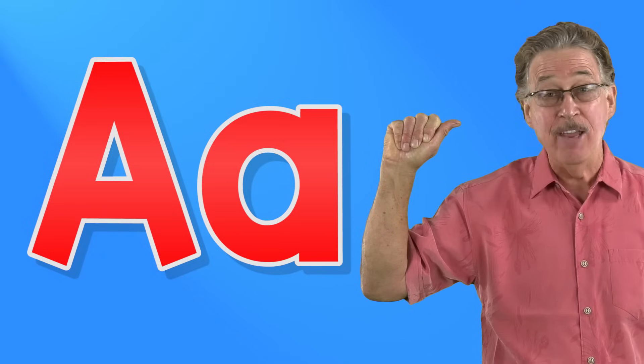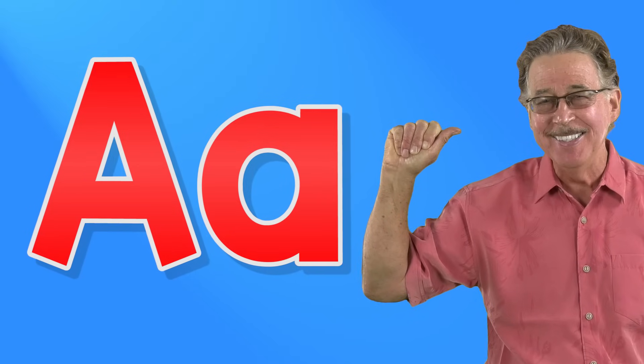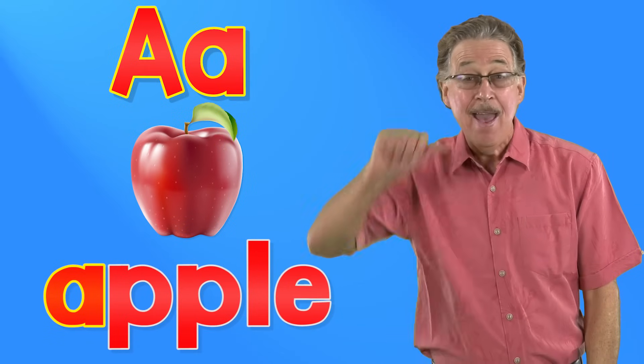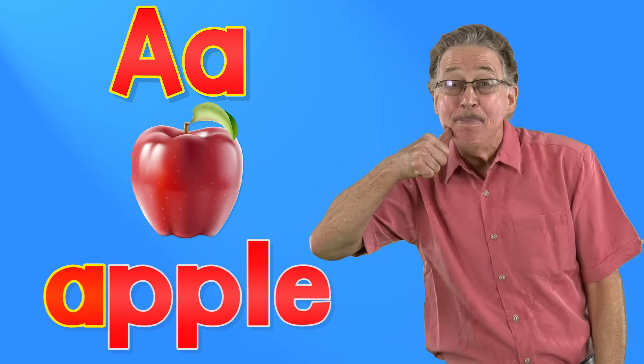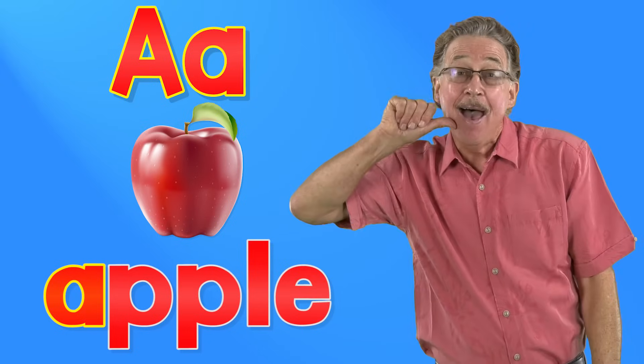This is the sign for A. Letter A in the alphabet. A says A — apple, apple, apple. A says A, apple.